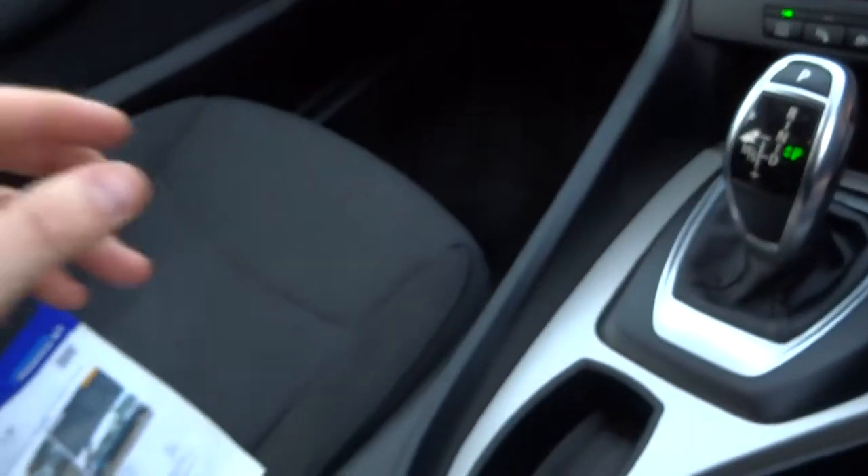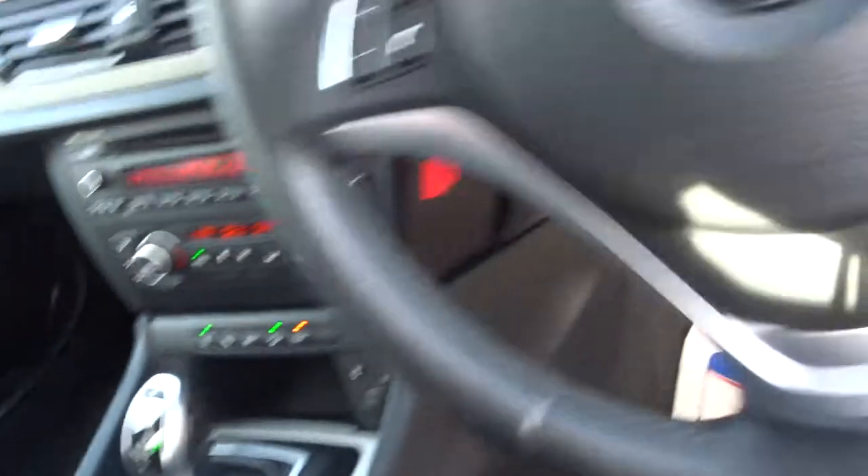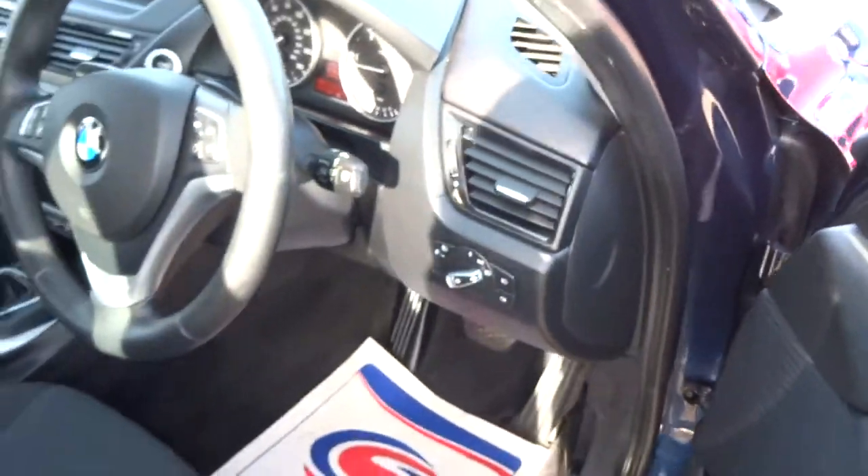I'd recommend you have a look at the full spec listed underneath the photos — there may be something I've missed that you wanted to check. Let's have a look under the bonnet as well.